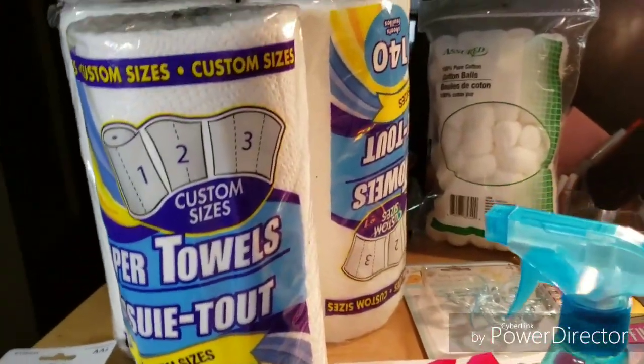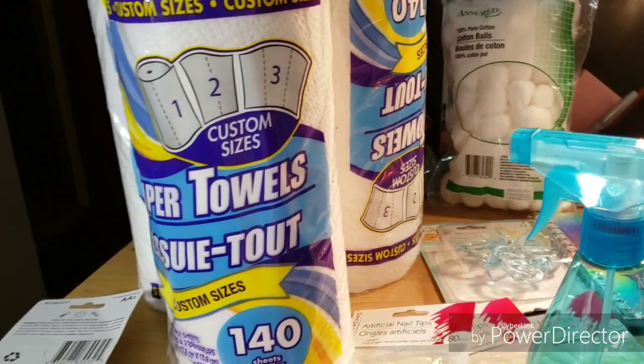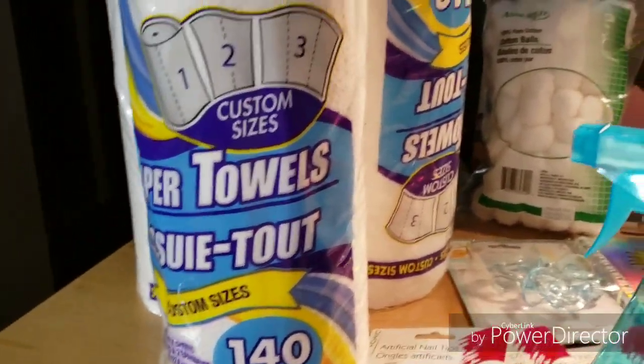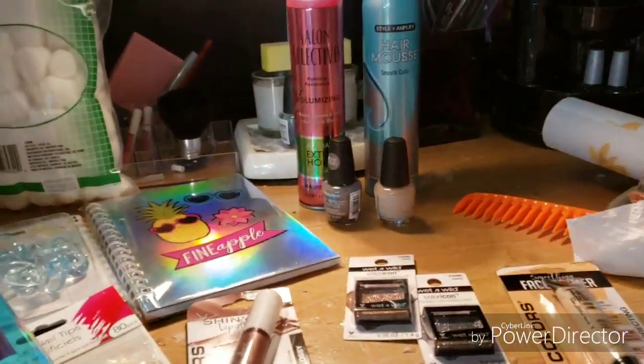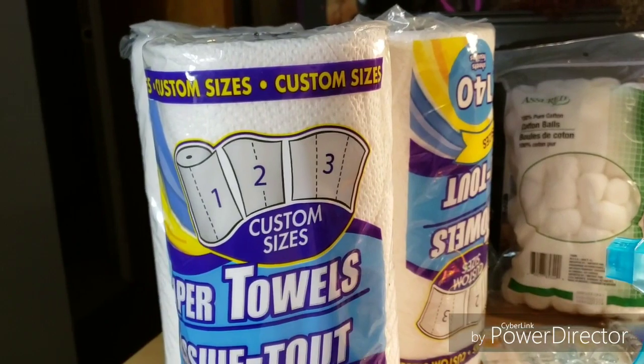Hey guys, what's up! I am here to show you guys my little haul that I got from the Dollar Store — Dollar Tree — today. I just want to show you guys all the stuff that I picked out.